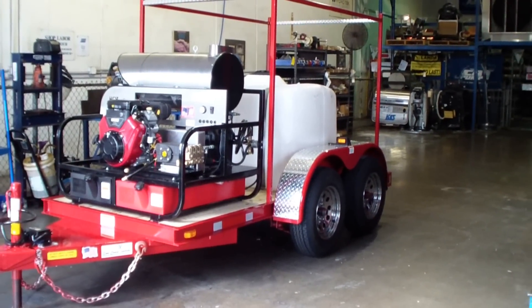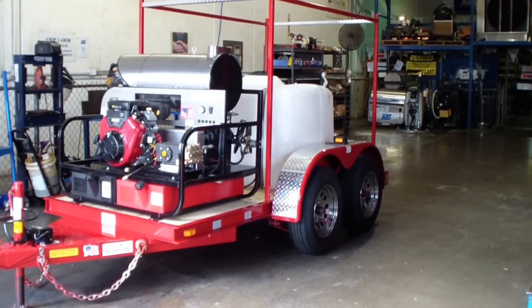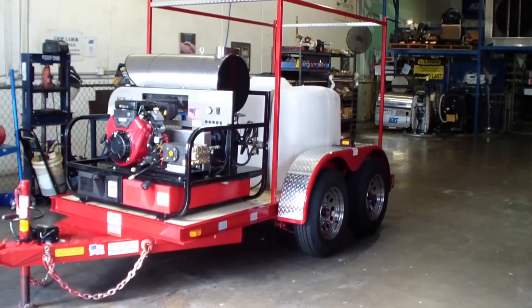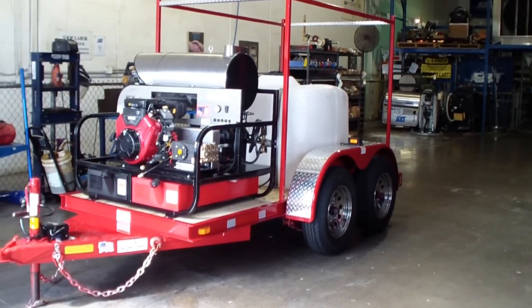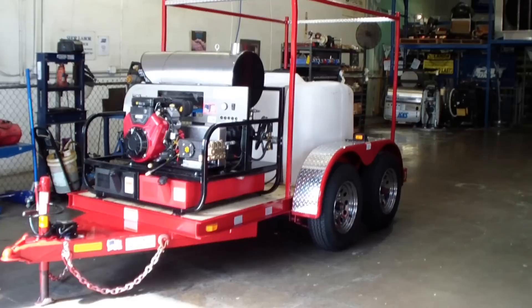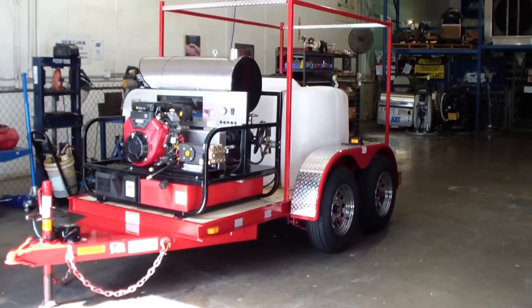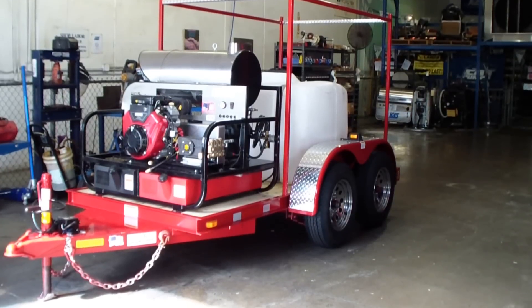This trailer package is actually going to go down to Trinidad and Tobago. It's kind of a unique shorty tandem axle trailer — 52 inches wide, which are custom axles proprietary to us. The length of the deck is 10 feet, so this is technically a little bigger than a four by ten foot trailer.